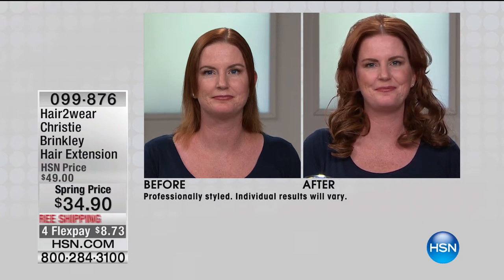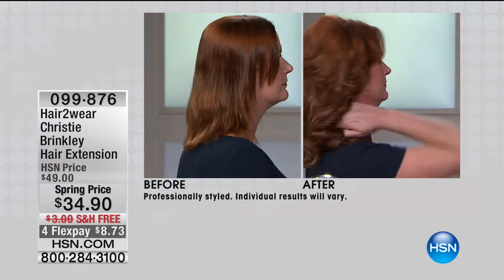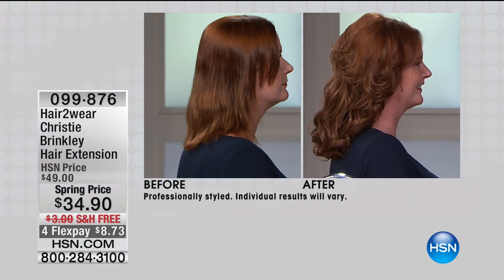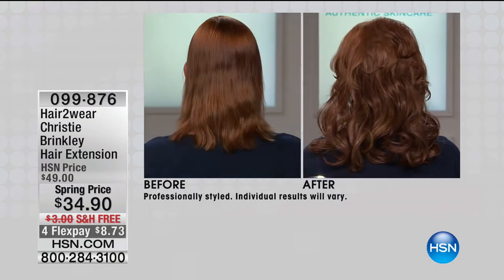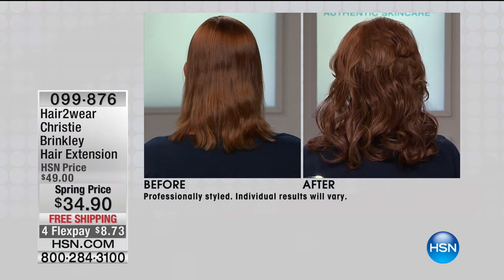Whether you're doing it for length or for volume to get a fuller look — I love it because on my days off I don't want to worry about curling my hair because that adds damage. It's very good for your hair to just clip these in. Our clips are designed especially not to break your hair. A lot of girls get extensions sewn in and it's a whole process — with hair to wear you save time, you save energy, you save money. These are just so easy.